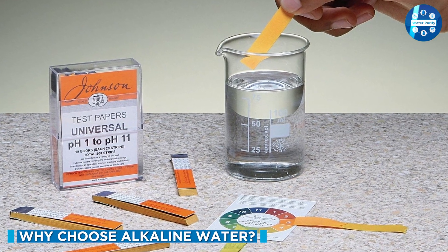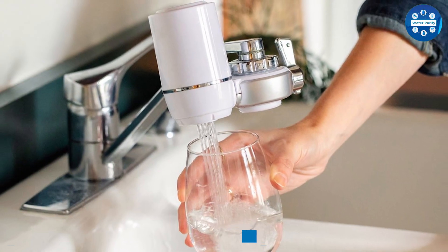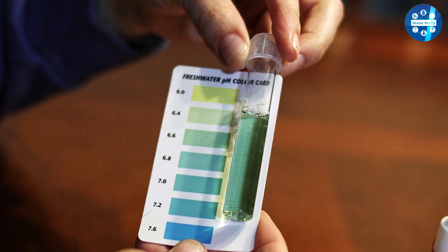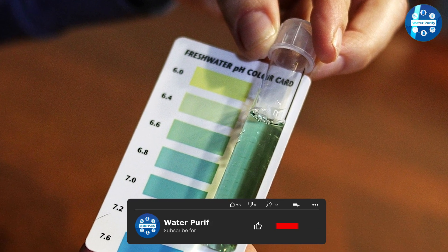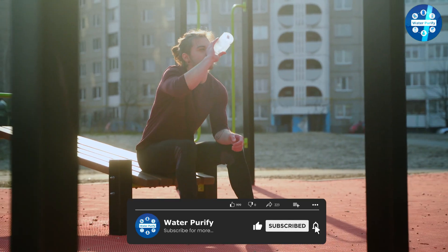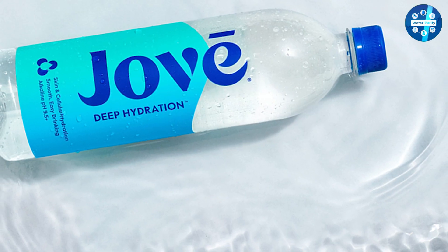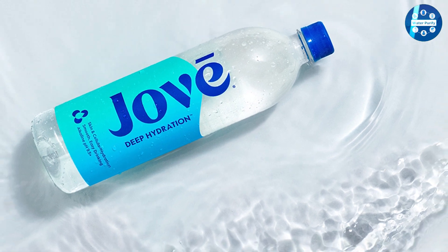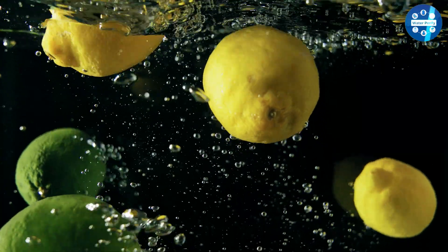People like alkaline water because it neutralizes the acidity in the body by increasing the pH level of tap water. Typically, regular drinking water has a pH level of 7, while alkaline water normally registers 8 or 9 on the pH scale of 0 to 14. It's sold by the bottle in health food and specialty stores, and commercial water ionizers are available to accommodate businesses on an individual basis.